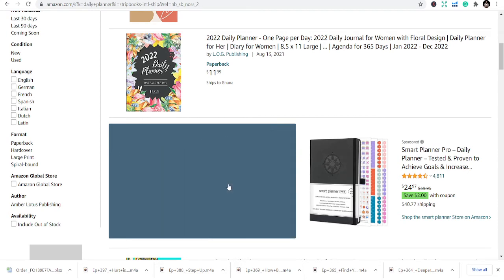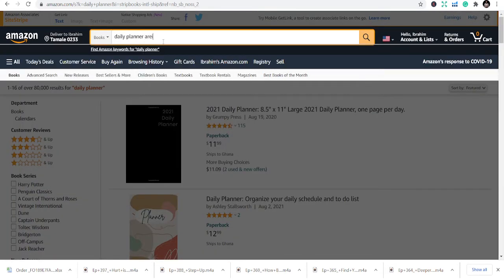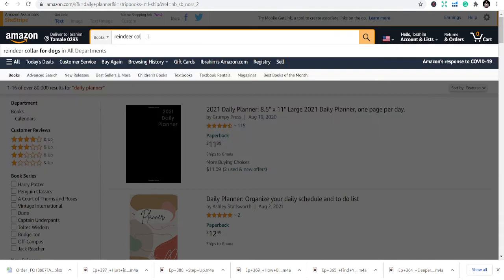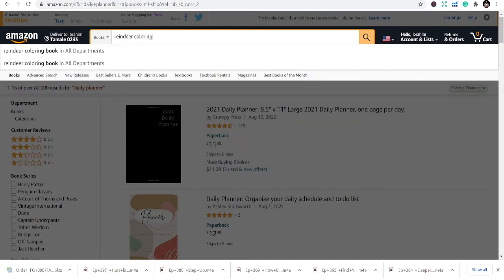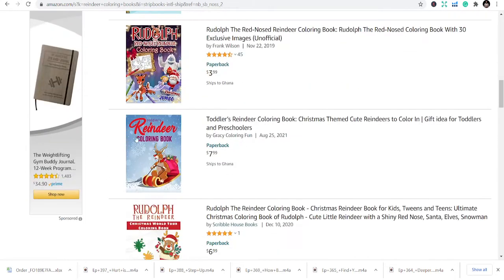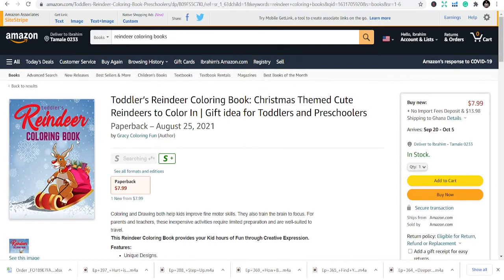Number four is reindeer coloring books. You can see the reindeer coloring books — people like them a lot. This is a coloring book where you name it reindeer and include reindeer images throughout. It's another great book to look at for Q4.